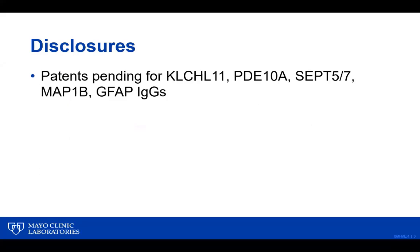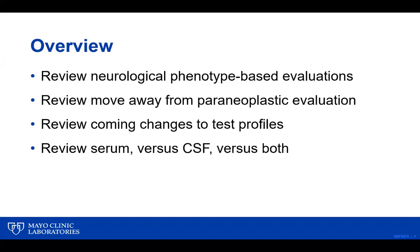Here are some disclosures regarding patents for various autoantibodies that we've discovered at Mayo Clinic, some of which are implemented in our test profiling already and some of which are to come at a later date.